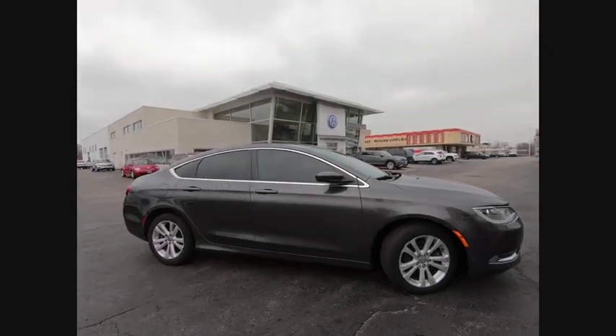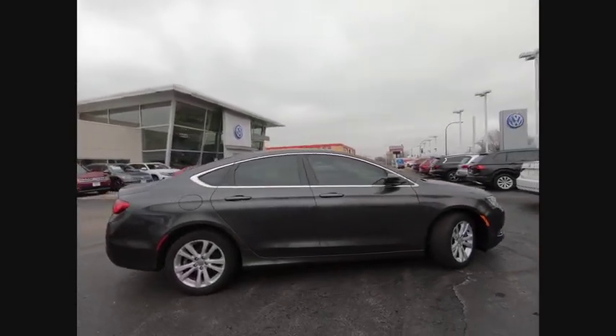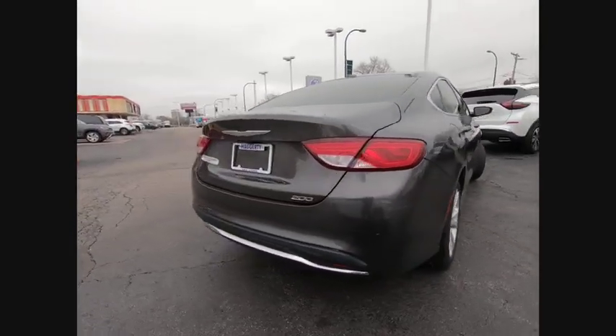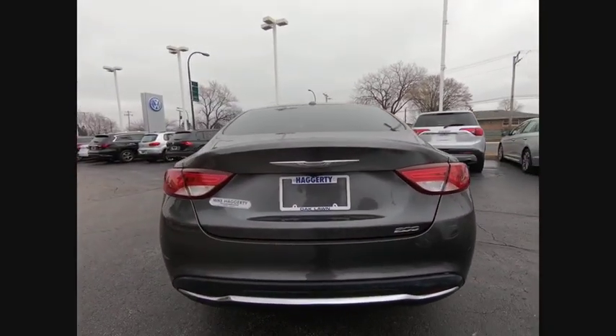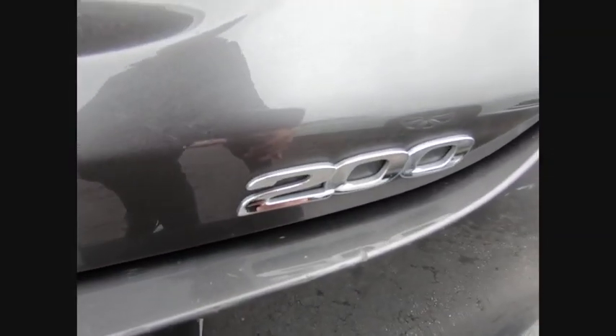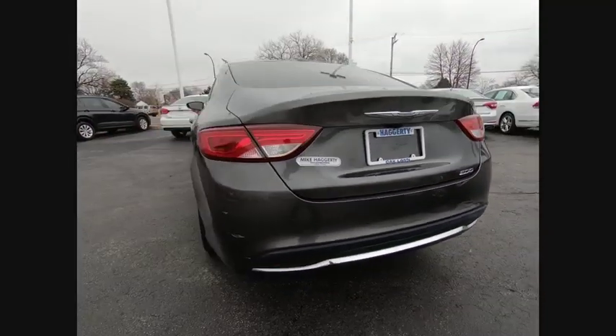You are going to love the 2015 200. This mid-sized sedan from Chrysler is loaded with modern comforts. Thicker seats, LED lighting, and noise dampeners are just a few. This 200 model for Chrysler takes an aggressive step into a competitive market.